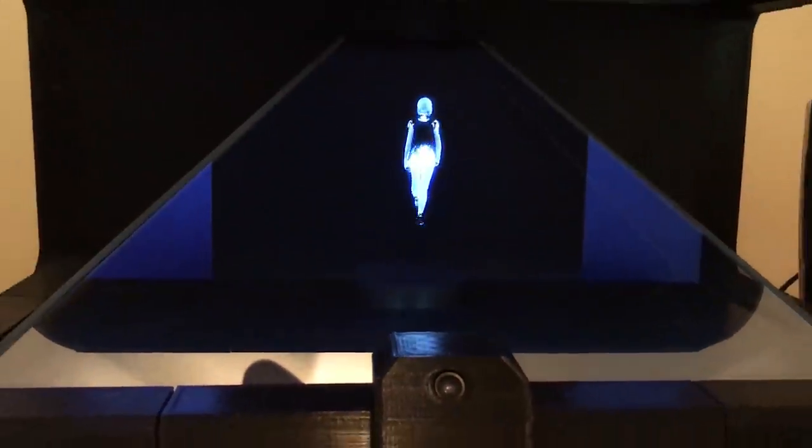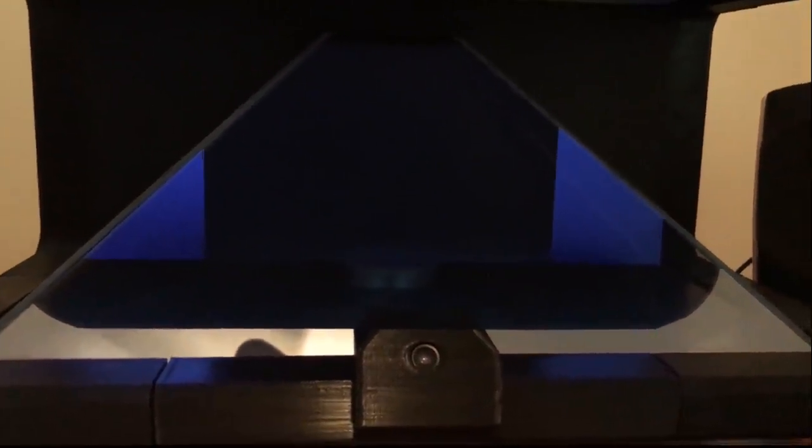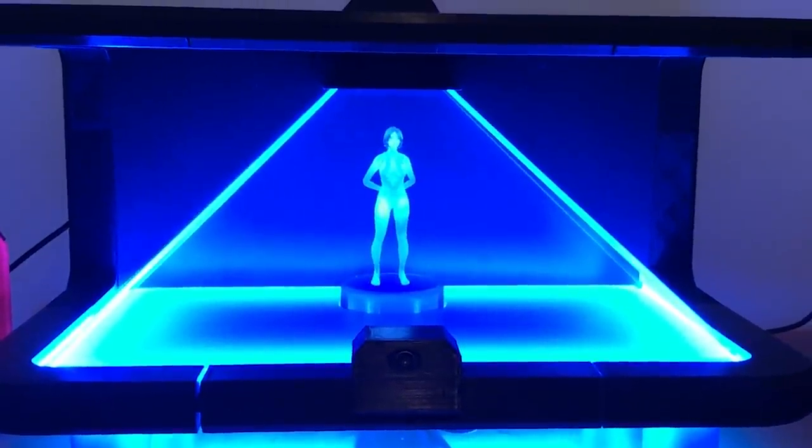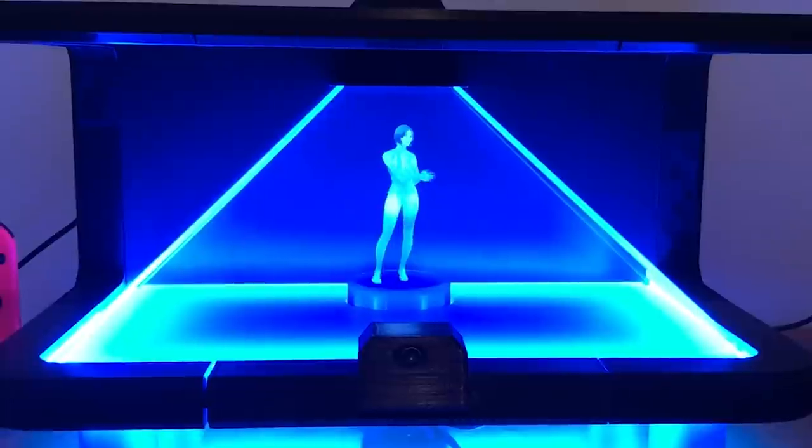I'm Jerram Archer and this is a concept Cortana appliance I've built. It's basically what I imagine Microsoft's version of Alexa or Google Home would be like if they were to use the holographic sidekick from the Halo franchise.